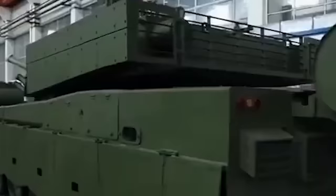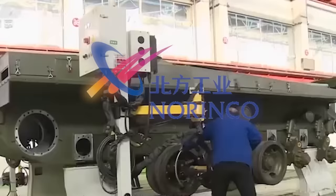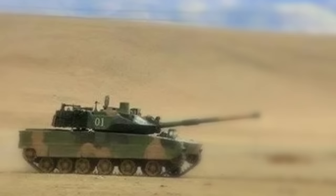The Chinese military announced that the Type 15 was being developed by Norinco, or China North Industries Group Corporation, and was almost ready for deployment with the People's Liberation Army Navy Marine Corps, also abbreviated as PLAN MC in the West. The Type 15s were to be deployed to the Tibetan Plateau, according to a statement released by the Chinese Ministry of Defense.